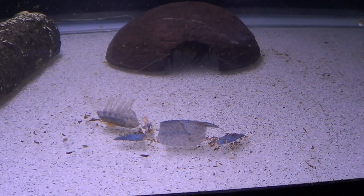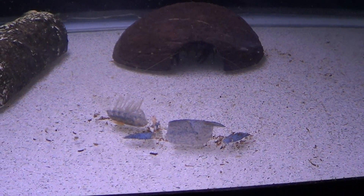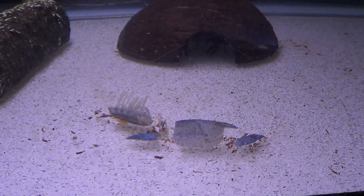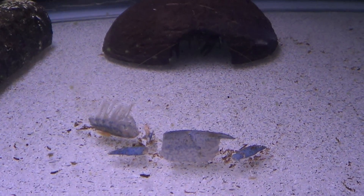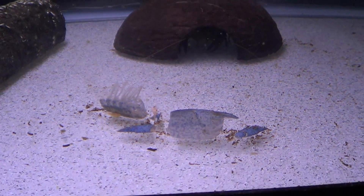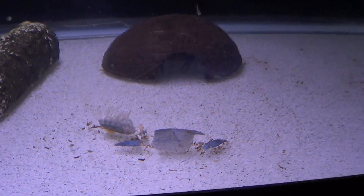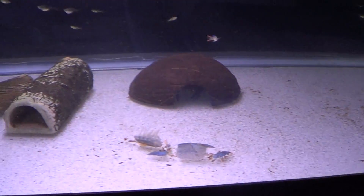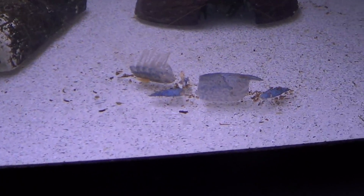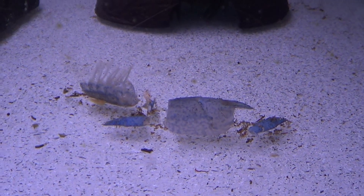Hey guys, welcome to episode 267. Today is Monday so it's update Monday, and I had one quick little thing to share with you guys - the marbled crayfish in this tank. If you go back to past videos you will see that the single marbled crayfish in this aquarium had a little bit of a bluish hue to the shell, and that's pretty abnormal for a marbled crayfish. They're always brown in color.